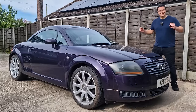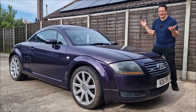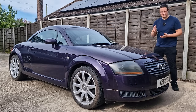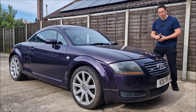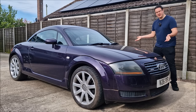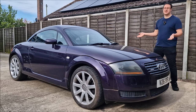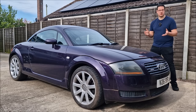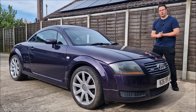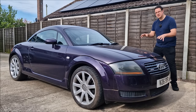Welcome back to the channel - John here on a bank holiday in Lincolnshire. I'm with the Purple Pig - it got that name because when we bought it last year it's purple and a right pig. It's MOT time for the Purple Pig; it expires in about 20 days. The car has been stood since around October 2023. I try not to take it out during salt season to preserve it.